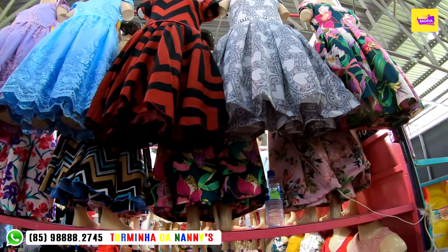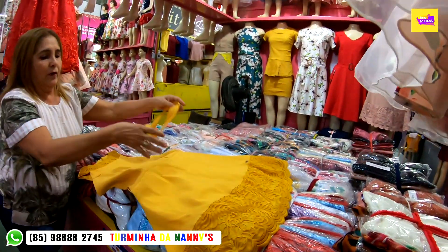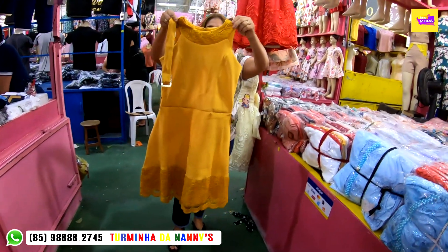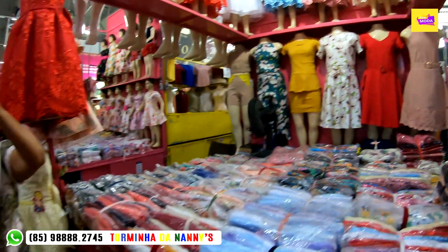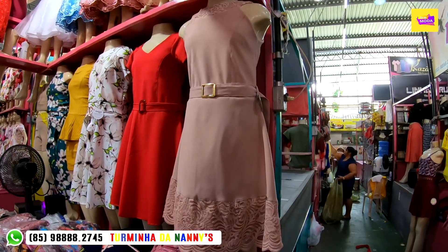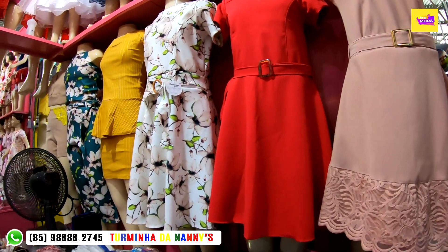Esses aqui do vinho pra direita são 65 reais. Essa peça aqui com elastano e renda custa 35 reais no atacado. São várias cores. Frisando a informação: os que tiverem renda custam 35 reais. Do vinho em diante, que não tem renda, 30 reais.